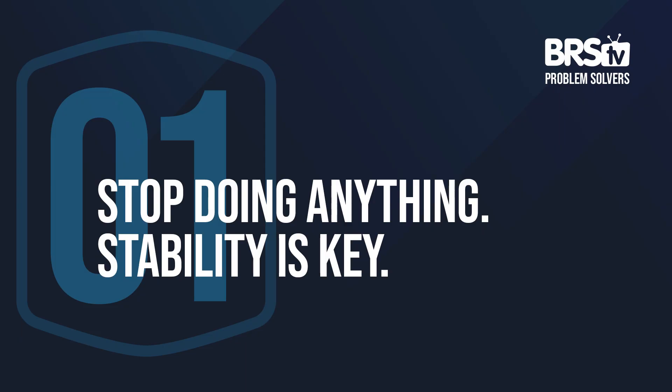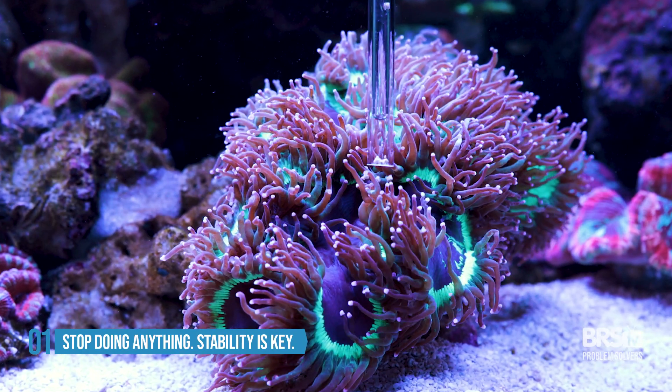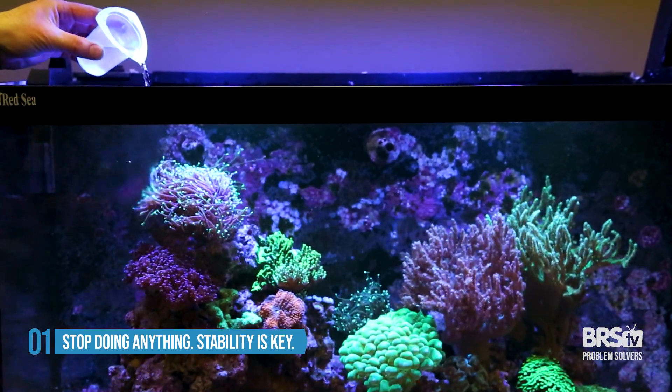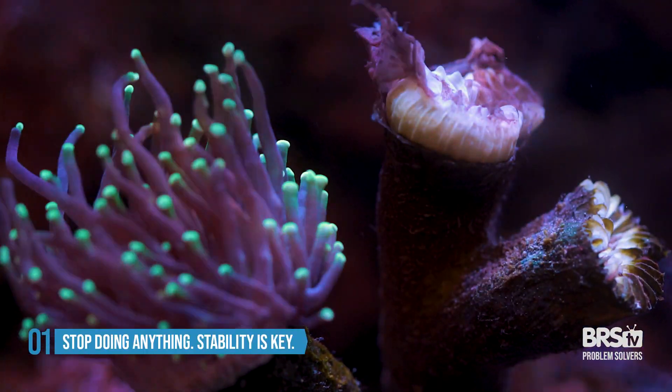Stop doing anything, because stability is the key. A lot of people want to solve their coral growth problems by tossing in more foods, maybe feeding the corals, turning up the lights, adding some alkalinity, adding some calcium — and all that really does is start to play with the stability of your tank and might actually drive the problem even further.